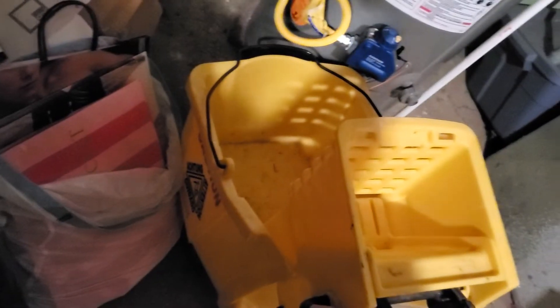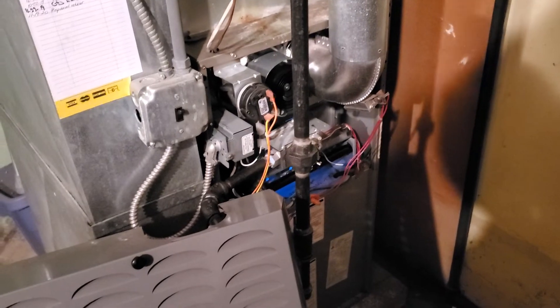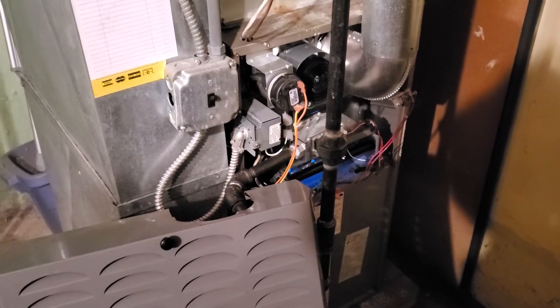Good morning, Eric. This is Jim. I'm at appointment 902-004. What we have is a 19-year-old 80% efficient 70,000 BTU Carrier furnace.